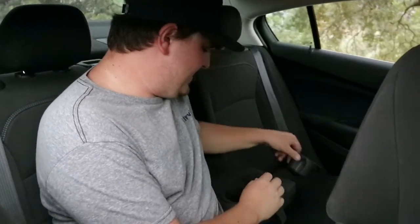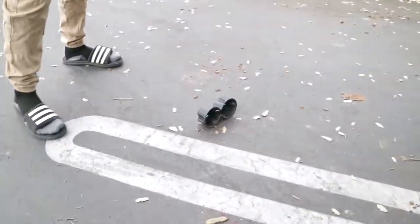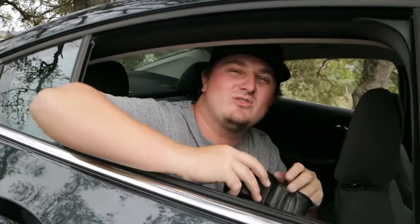One time my mom was in here and she pulled her drink out and this happened — it came out like this. At the time we were on the side of a mountain, so I had to actually go like a hundred miles down a hill and rescue it. So hey Chevy, if you're going to watch this review, can you guys, for the love of Christ, make this thing harder to pull out?